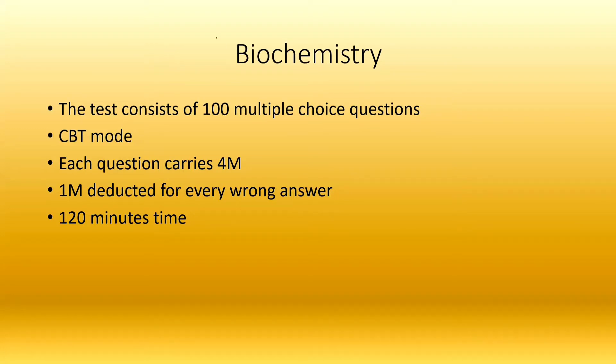First, let's look at the entrance exam pattern. There are 100 multiple-choice questions. Each question carries 4 marks, and one wrong answer will deduct one mark. The exam is conducted in CBT mode.